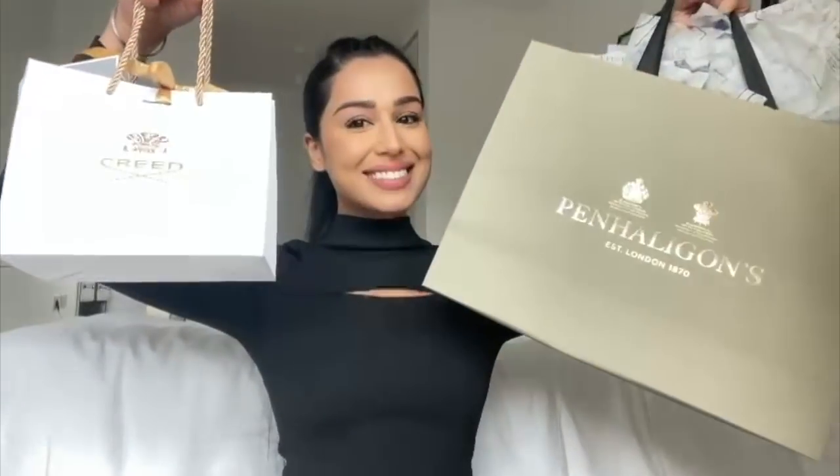Time for our unboxing — let's begin with Penhaligon's. They were so generous. On the way home we were searching how much these perfumes are, and genuinely they are worth it because they're beautiful, but they are very expensive — over 200 pounds each. So I got very much spoiled by Penhaligon's, thank you guys.